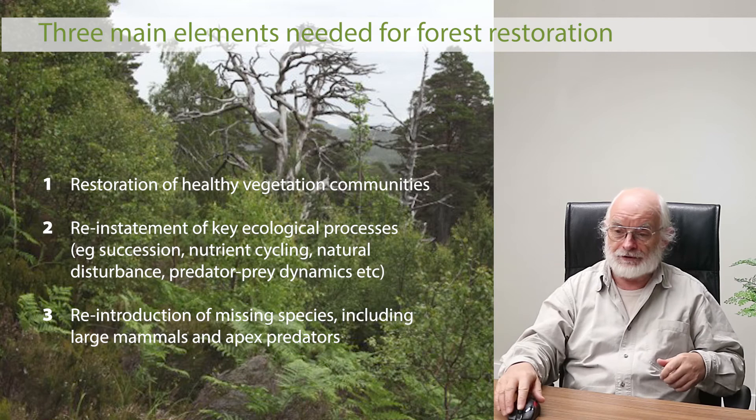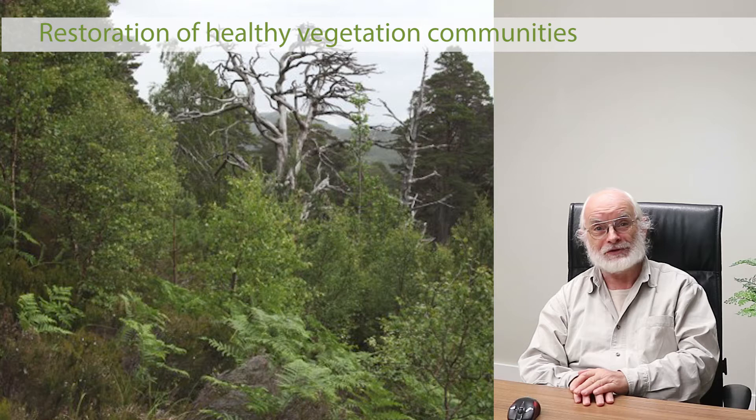Those are the three elements that underpin our work. I first became aware of the plight of the Caledonian forest about 30 years ago in the 1980s, and spent time in Glen Affric, one of the best remnants of the old woodland. I was touched by the beauty of the place but saw that it was dying. I kept feeling that somebody needs to do something about this — and after two or three years, I realised maybe the somebody is me.